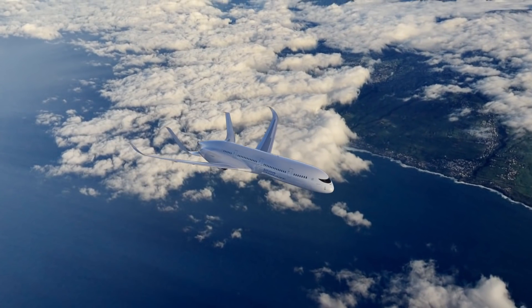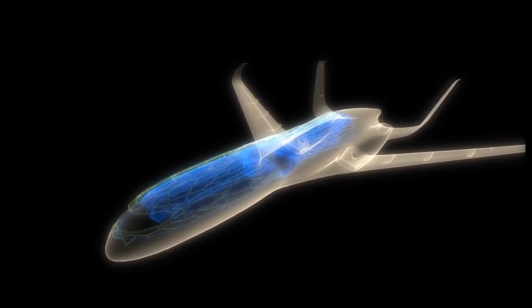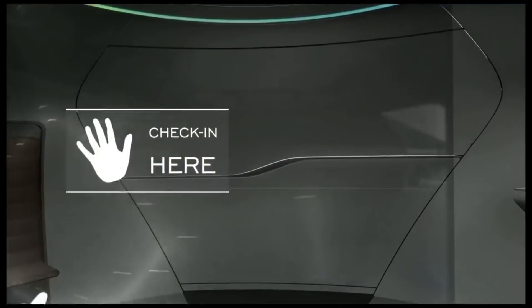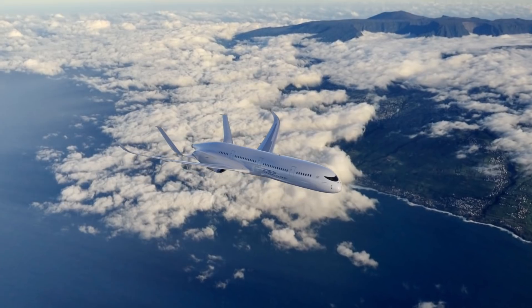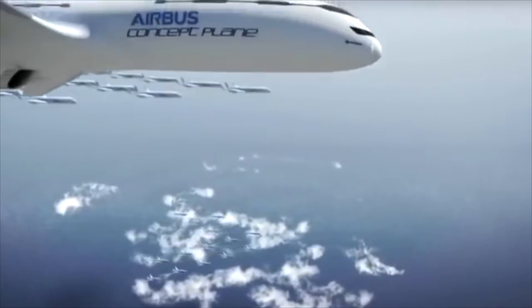9 years ago, Airbus unveiled a concept on how it thinks we may fly in the future. With a breakthrough design and revolutionary passenger cabin, the aircraft drew plenty of attention to say the least. 9 years on, how close are we then to living the concept dream?